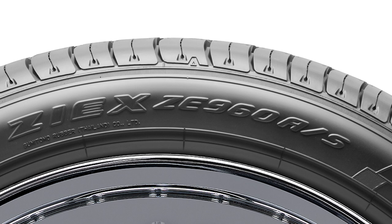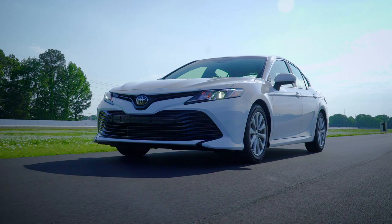The ZE960's limited tread life warranty varies by speed rating: 65,000 miles for H and V rated sizes, and 45,000 miles for W rated sizes.